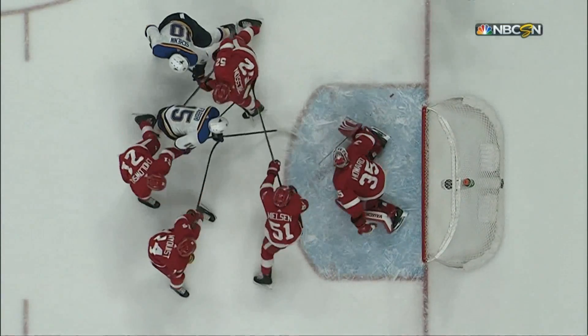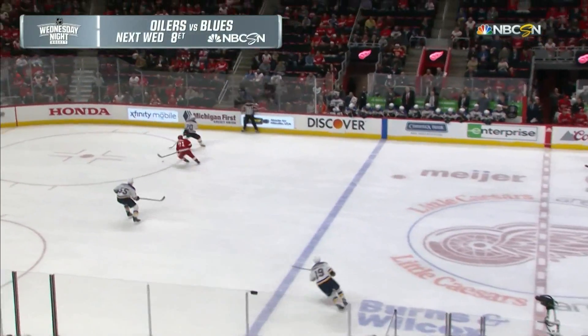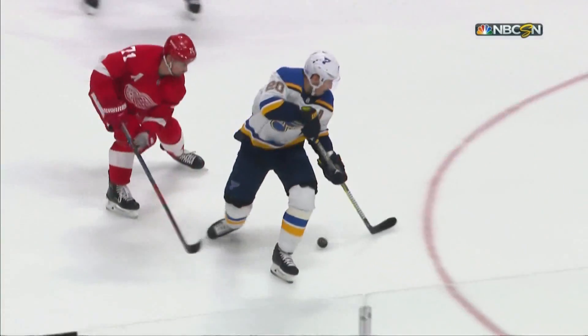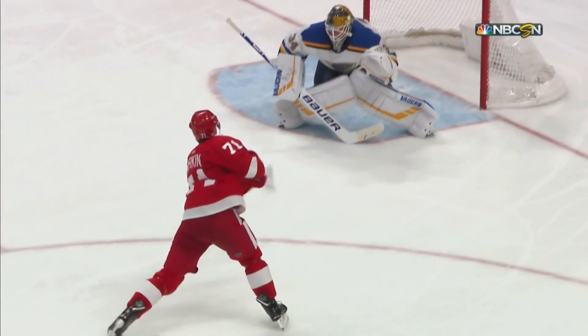It was just a matter of time. 20 minutes have passed, and the Blues have outshot the Red Wings in that time 22 to 3. A steal by Larkin — rang it off the pipe. The Blues have hit three posts already tonight, and the Red Wings hit one just now.